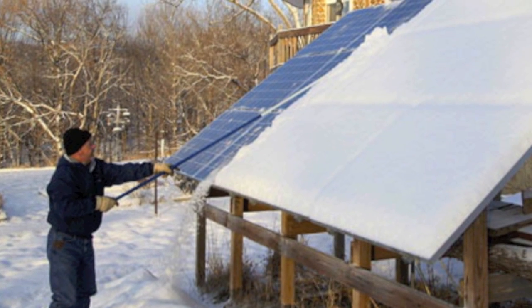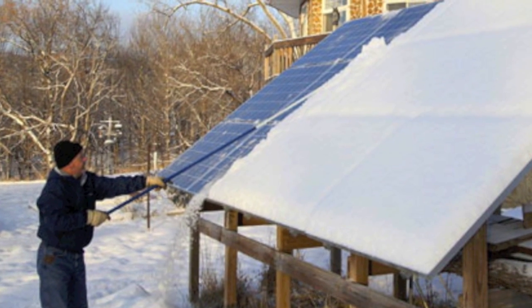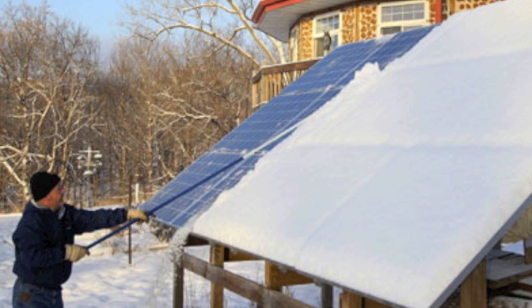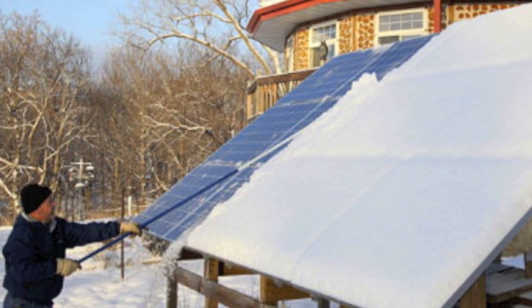When it comes to snow, the 30-degree angle of a ground mount will typically cause the snow to slide off rather quickly. However, you always have the safe option of helping it along.